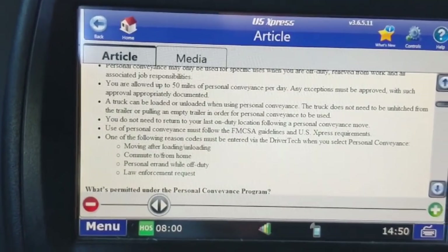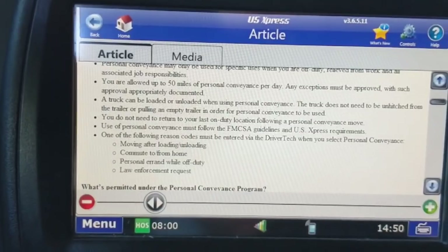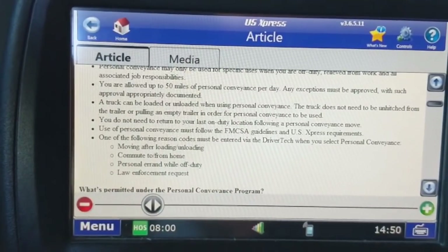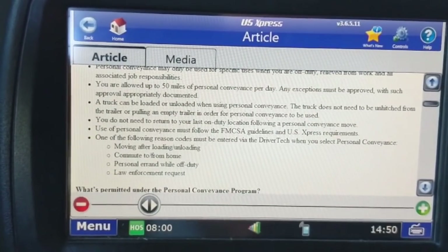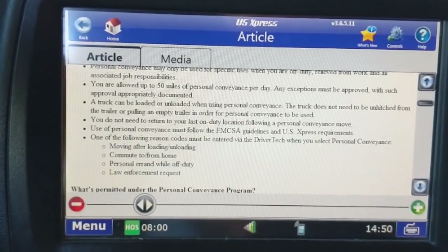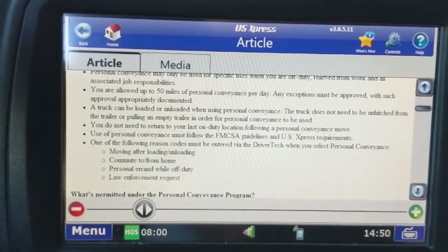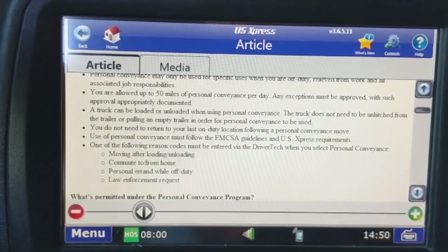Another reason code is commute to or from home. If you're a dedicated driver or a local driver — say on the Target account — and you live close to the main location, like I live about 30 minutes from the Target account here in Madison, Alabama, when I was on that account I had to use my driving clock to get home. Now you can just go to personal conveyance to get home after your shift is over.